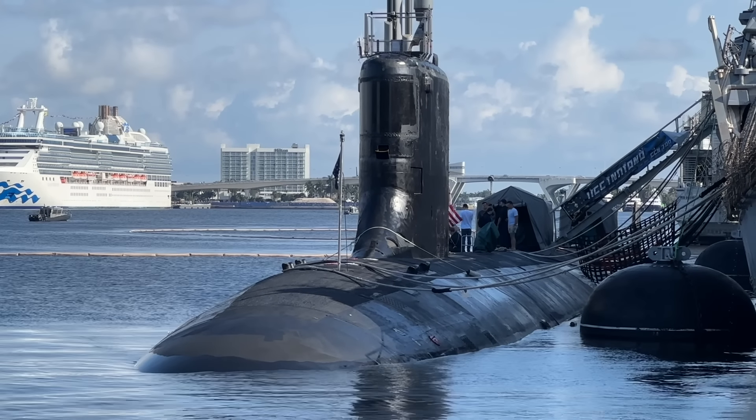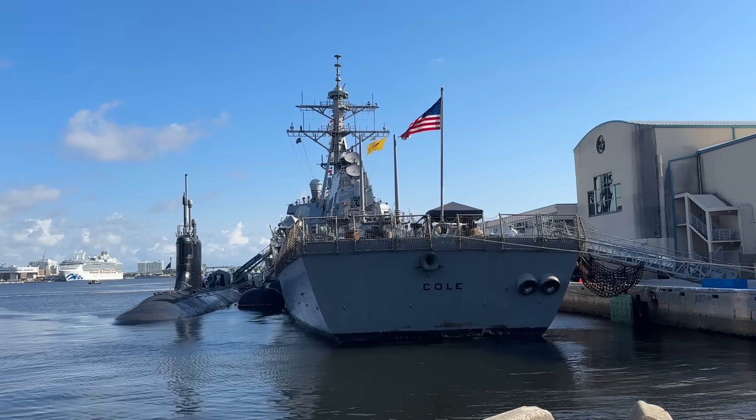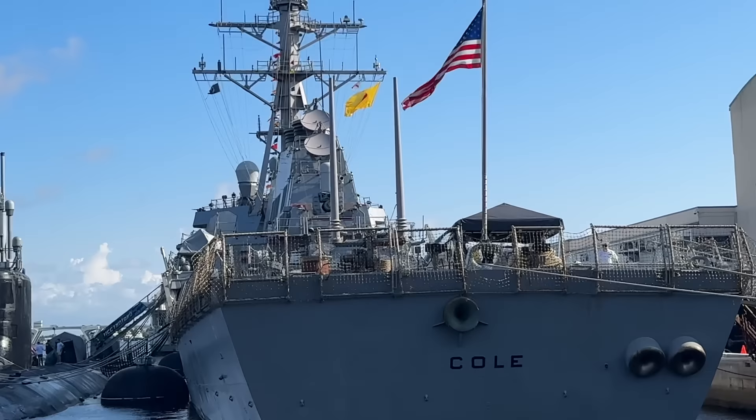Welcome everybody. Today we are going to be boarding that submarine right there, USS Indiana. I am just so excited. This is part of Fleet Week. Thank you for them inviting me out and letting me get on their ships. We're going to do different ships tomorrow, but today we're actually going to be going on USS Indiana. This is an annual event here at Port Everglades in Fort Lauderdale where members of the public can sign up to actually get on one of these ships. It's your only opportunity to ever board one of these without actually joining the military.